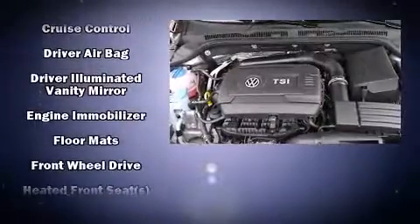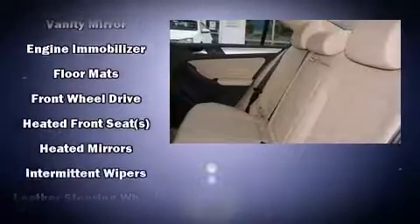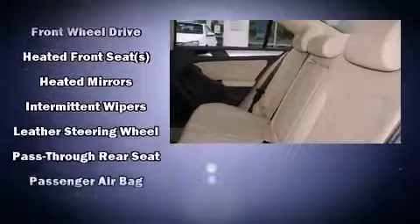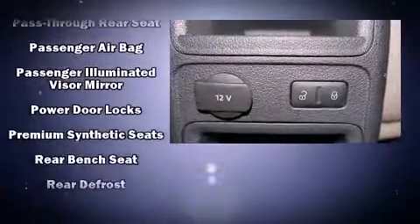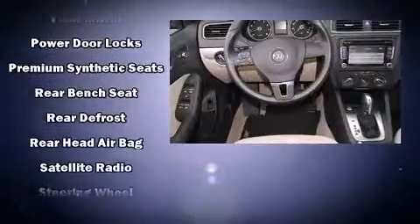Passengers are protected by various safety and security features, including head curtain airbags, a panic alarm, an emergency communication system, and four-wheel disc brakes with ABS.